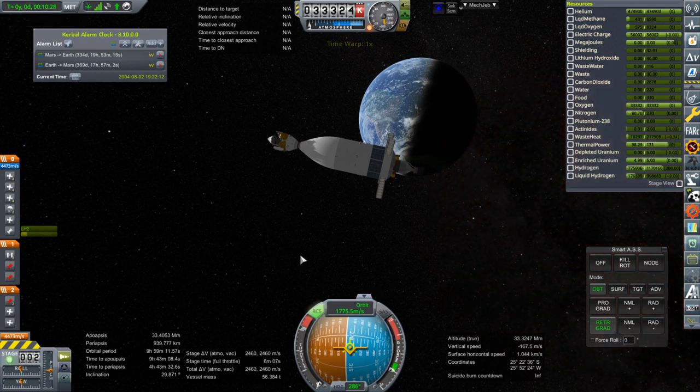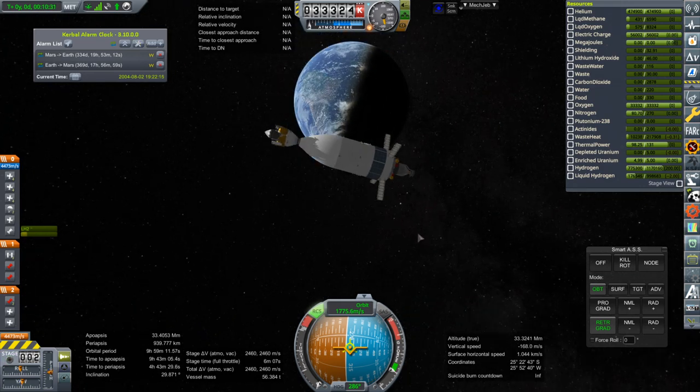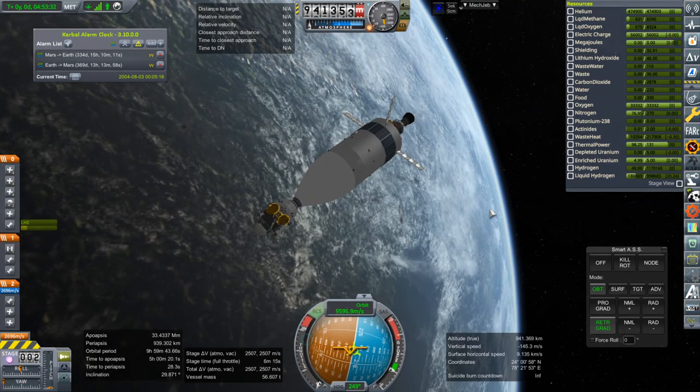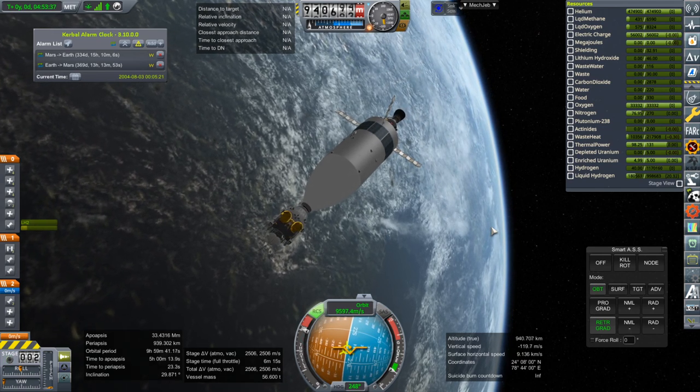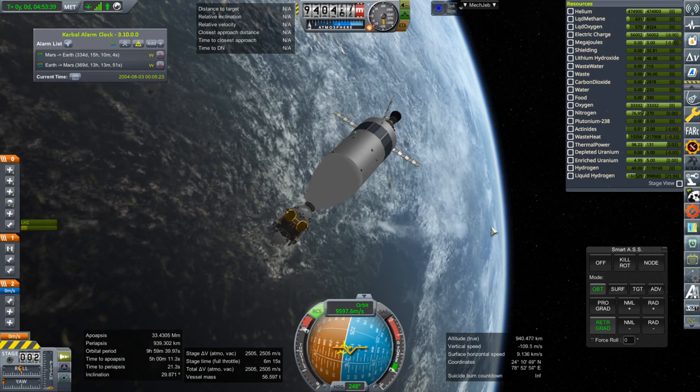Getting it to within a thousand kilometers is sufficient, I feel. It took a while to turn around, but now ignition. And ignition will take a while too, of course.